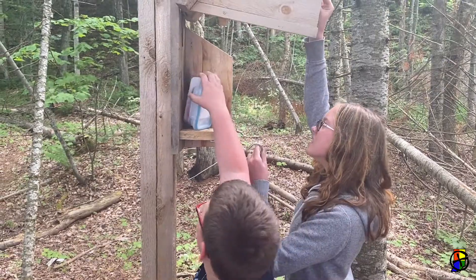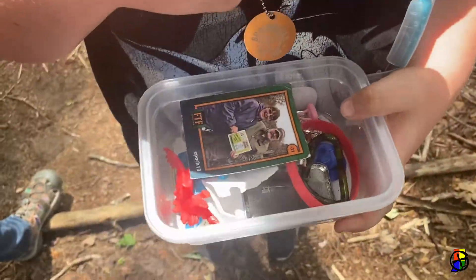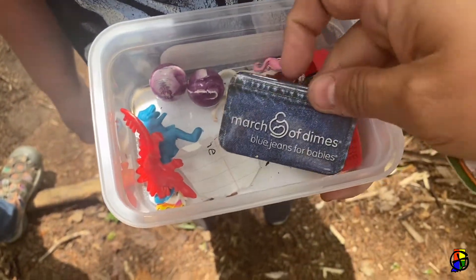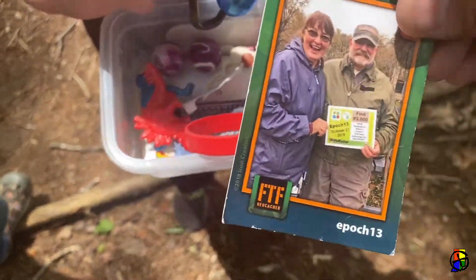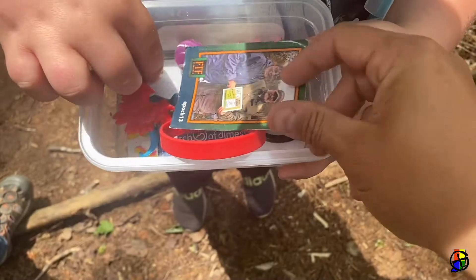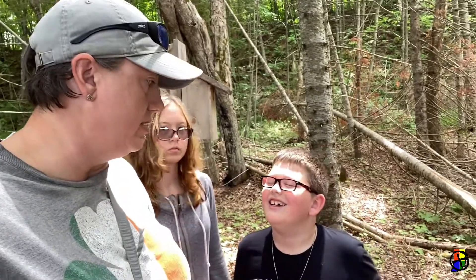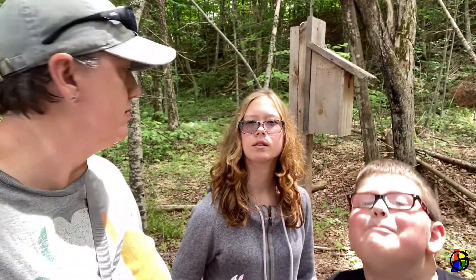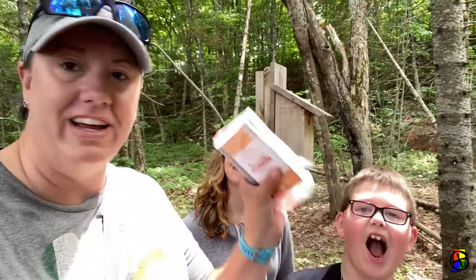Just like that other one. Nice. Mighty Eagle, what do you think of that cache? It's a pretty cool cache. Pretty cool cache. What do you think? Nice. All right, I signed the logbook.